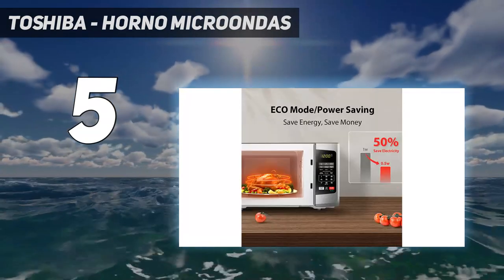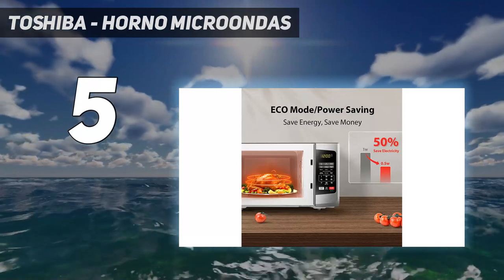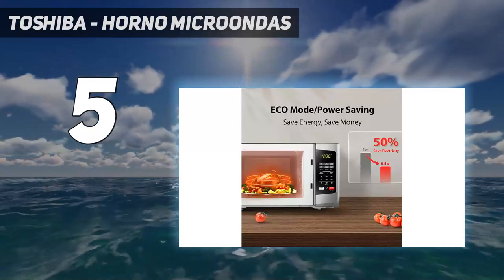This Toshiba, which boasts 4.5 stars on Amazon with close to 14,000 ratings, allows you to turn the sound off by simply holding down on the number 8 for 3 to 5 seconds.